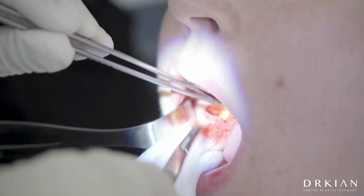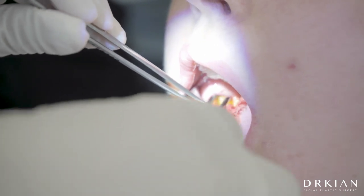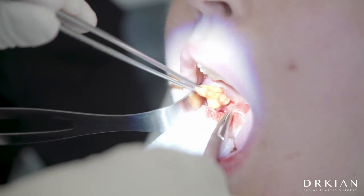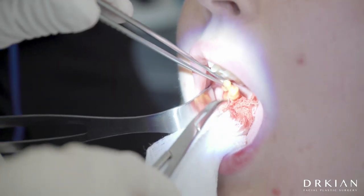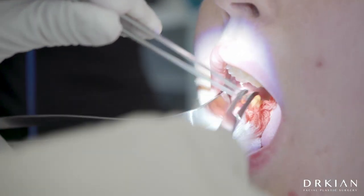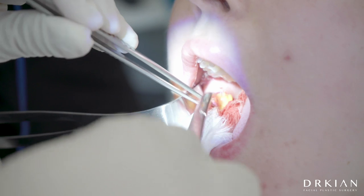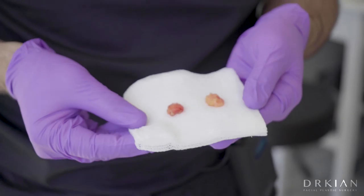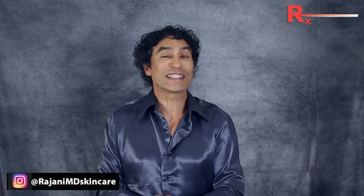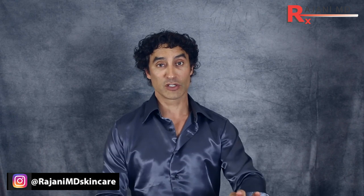The last option is surgery. For people with a lot of fat, or those who want it done in under an hour with minimal recovery, you can go through the mouth, make an incision, remove the buccal fat, and sew it up. That heals, and you can still do other treatments afterward. For many people, surgery represents a good option, especially if they don't need a facelift at the same time.